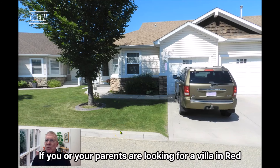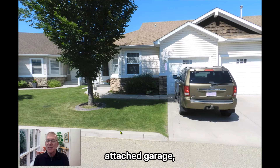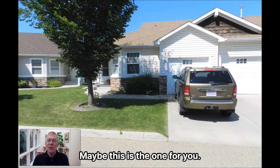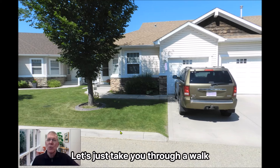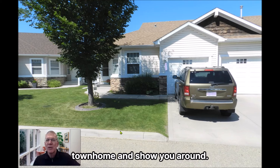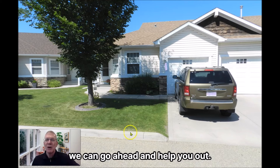Hey, it's Randy. If you or your parents are looking for a villa in Red Deer that is a plus-55 community with a single attached garage, two bedrooms up, and a fully finished basement, maybe this is the one for you. Let's take you through a walk-around of this particular villa townhome. I specialize in the plus-55 community and can help you out.